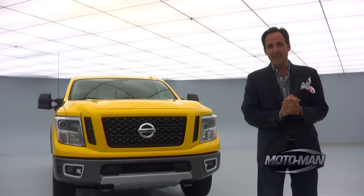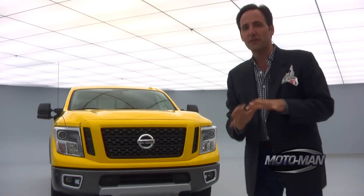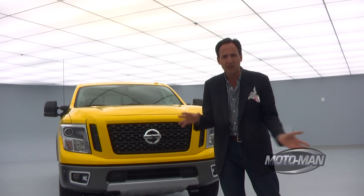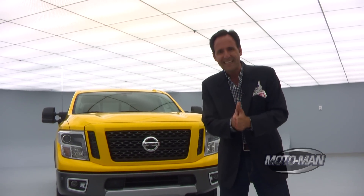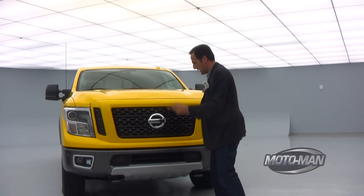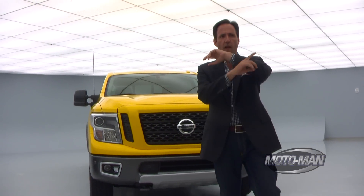Friends, I am very excited today, not because there is something big and yellow behind me. I am excited because of where we are coming to you from. This is a super double secret underground lair kind of bunker type of thing at Nissan North American headquarters in Music City. We are here to see this, the 2016 Nissan Titan XD Turbo Diesel Crew Cab Pro 4X.